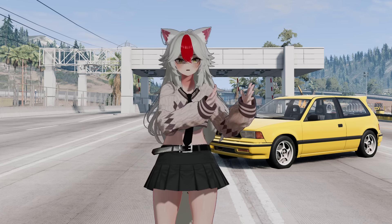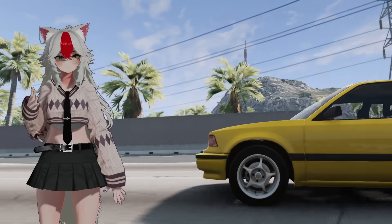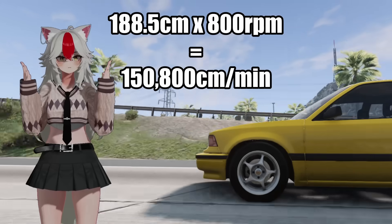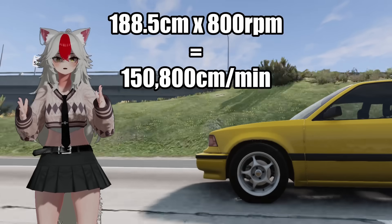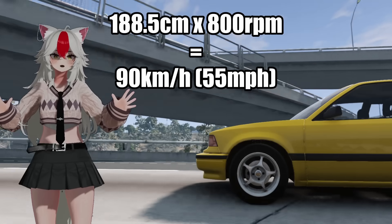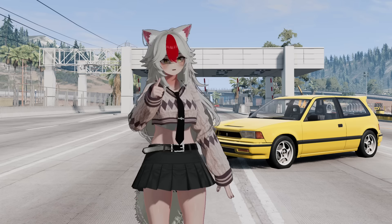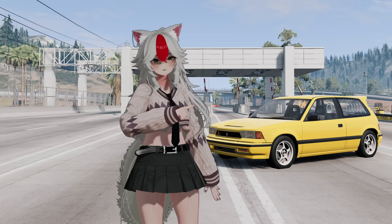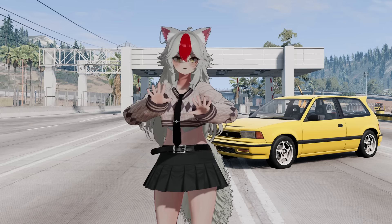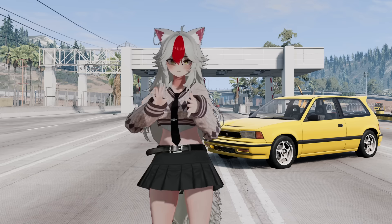Now imagine that tire being directly connected to our engine spinning at a minimum of 800 RPM. So let's multiply 188.5 centimeters by 800 revolutions per minute — we get 150,800 centimeters per minute, or 90 kilometers per hour (55 miles per hour in freedom units). Your minimum speed would be 90 kilometers per hour — and that's if you can even get the car going. Imagine trying to let the clutch out while needing the car to be going at least 90 km/h before fully releasing it. You'll burn the clutch.